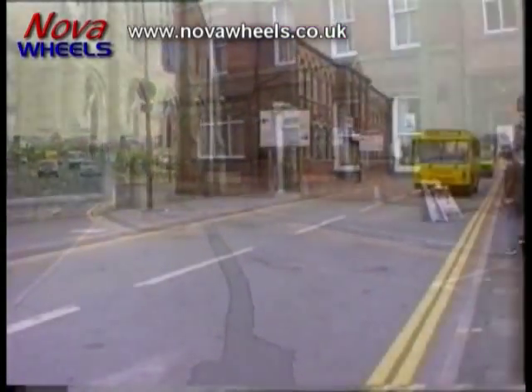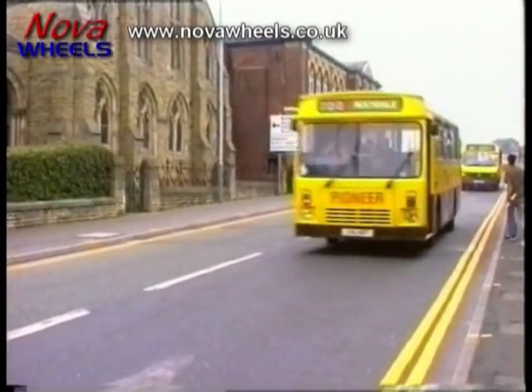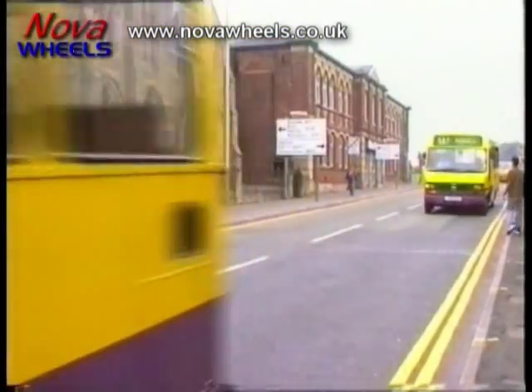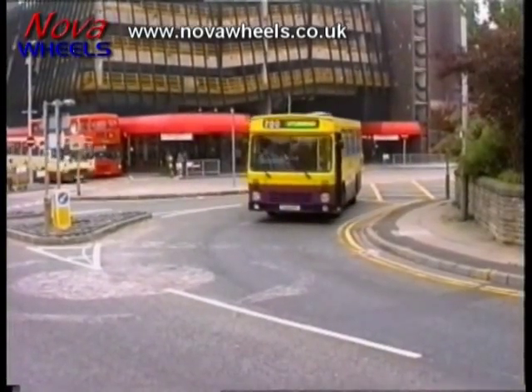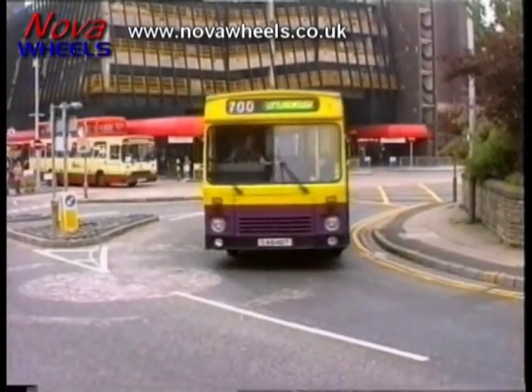Its present owner has also got a couple of the other vehicles of the batch that were purchased from Pioneer of Rochdale. He has 41 and 46. Now, out of the three, he wants to make a good couple out of them. Unfortunately, it looks like 53 is going to be his source of spares.